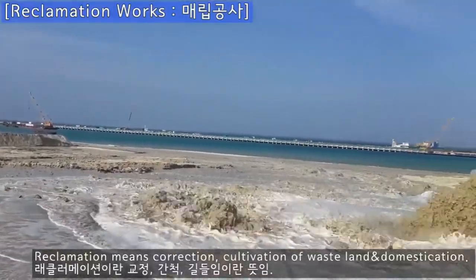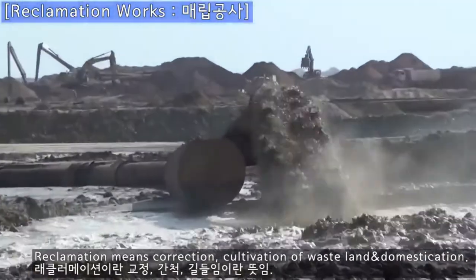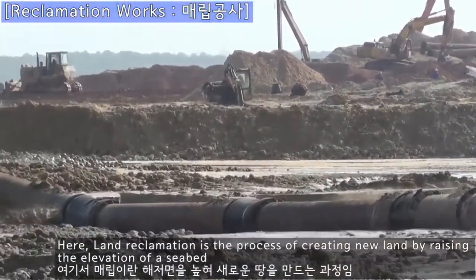Reclamation means correction and cultivation of wasteland and domestication. Land reclamation is the process of creating new land by raising the elevation of a seabed.